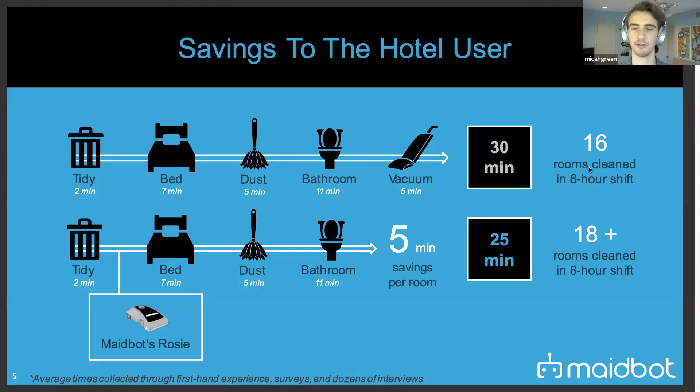In practice, the room attendant does everything the same but deploys the robot early in the cleaning process, converting a serial process to a parallel one. This saves an average of about five minutes per room. Those same robots can also be used in public spaces and work together to clean hallways, meeting spaces, or larger rooms. A deployment at a Hilton Hampton Inn in Buda, Texas, demonstrated five and a half minutes of savings per room, plus corridor cleaning.